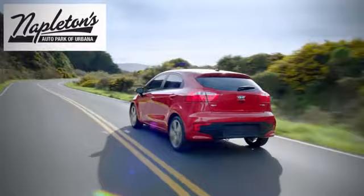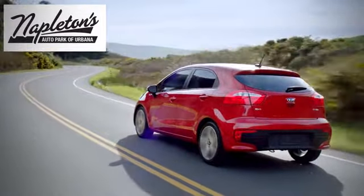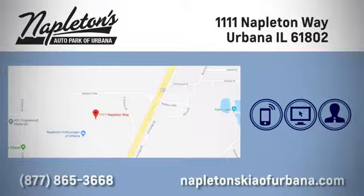Hurry in today for a test drive. Welcome to Napleton's Kia of Urbana. We're here to help you have the best experience possible. Call, click, or stop in today. We're located at 1111 Napleton Way in Urbana.